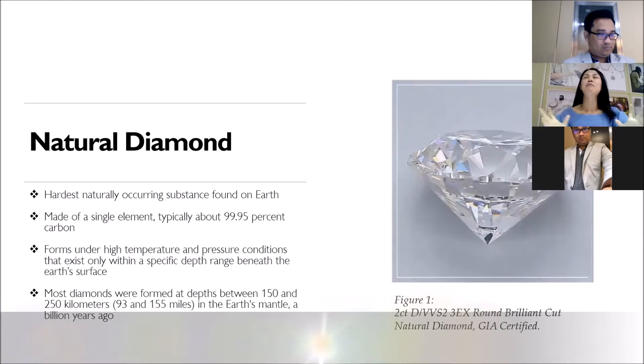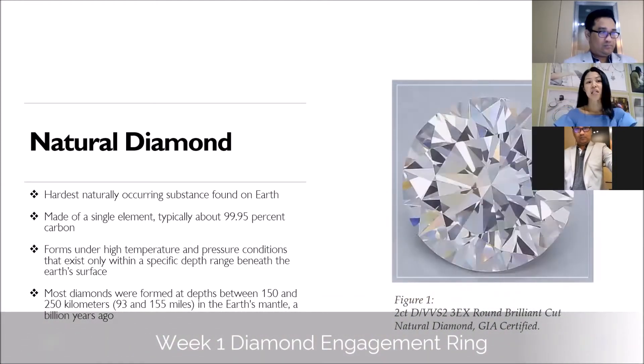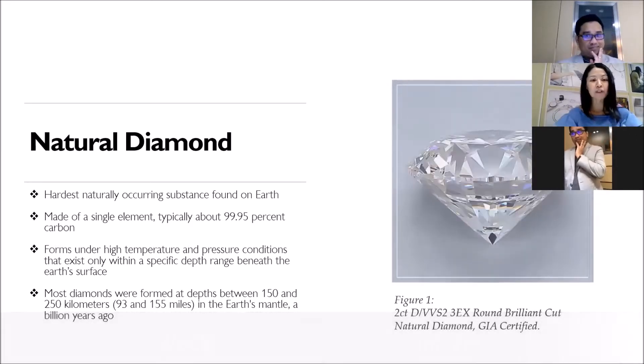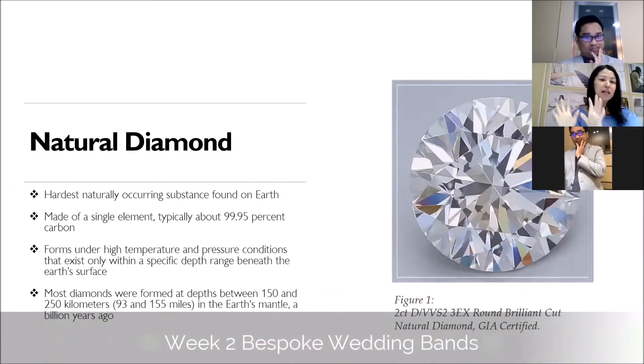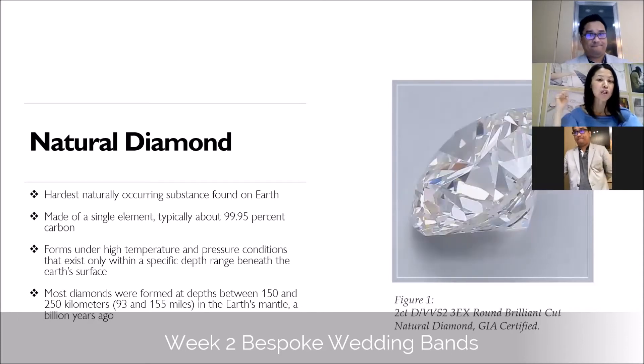Can you imagine the environment below the earth at 90 to 120 km? It's very hot and pressure is high. The Mohs scale is a scale that grades hardness. Diamond is hardness 10 — there are no other gemstones positioned as number 10.